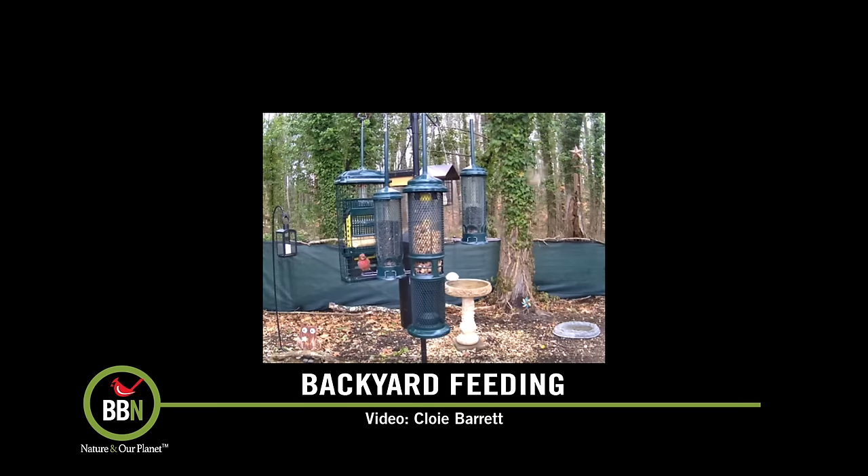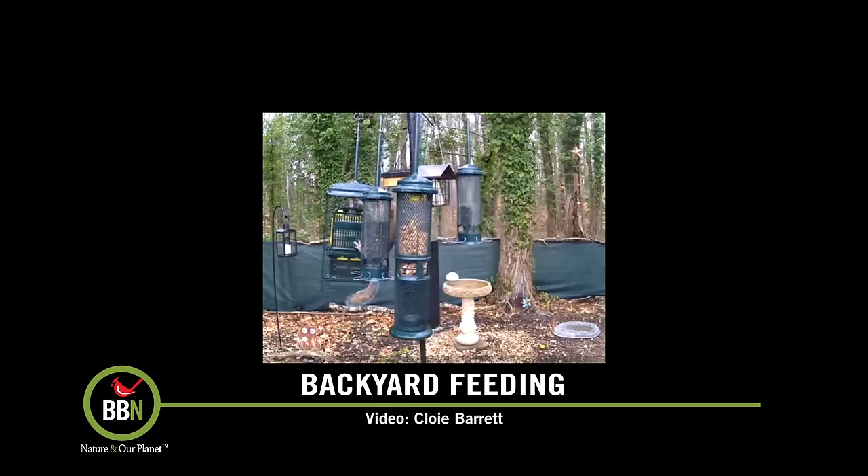Now we know that bluebirds are quite happy visiting our feeders, whether it's hulled sunflowers, dried mealworms, suet nuggets, suet, or shell peanuts — they're quite happy.